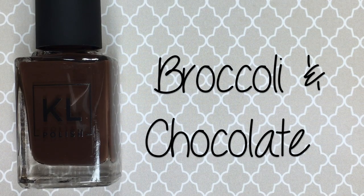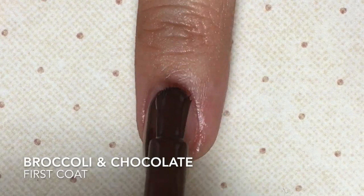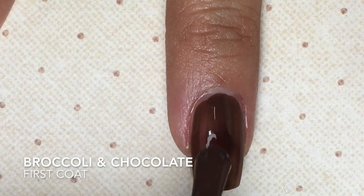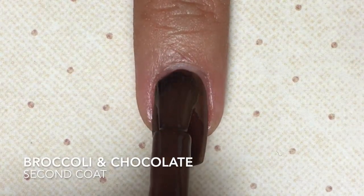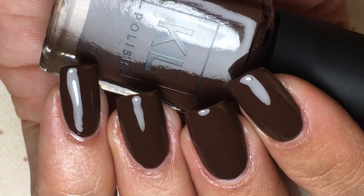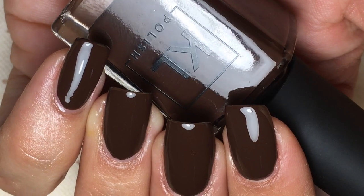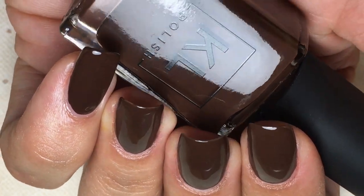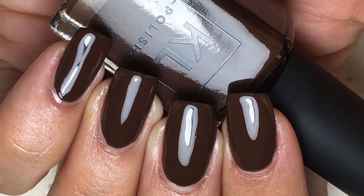Now let's take a look at Broccoli and Chocolate — a dark chocolate brown crele. So rich and delicious! This one did have a very different formula than the others — it was a bit more watery and thin. That is why it is a crele, because it is a cross between a cream and a jelly polish.